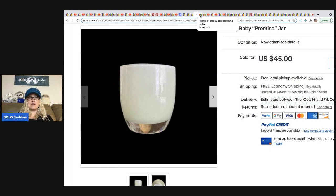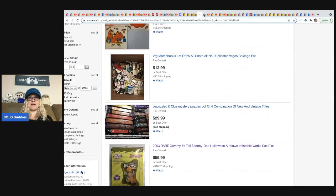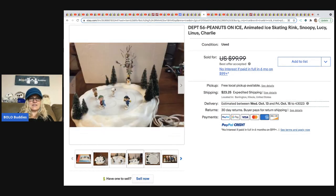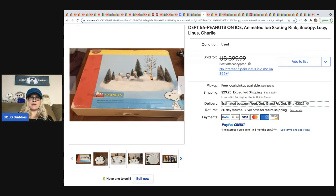The next item comes from It's All Good 94 — I didn't hear back from her on where she got it and what she paid, so I apologize for missing that info. She has a fantastic store with great Halloween stuff and matchbooks. She sold a Department 56 Peanuts on Ice skating rink — really cool with little figures. I'm guessing it's magnetic when you plug it in. She had it listed for $99.99 plus shipping.